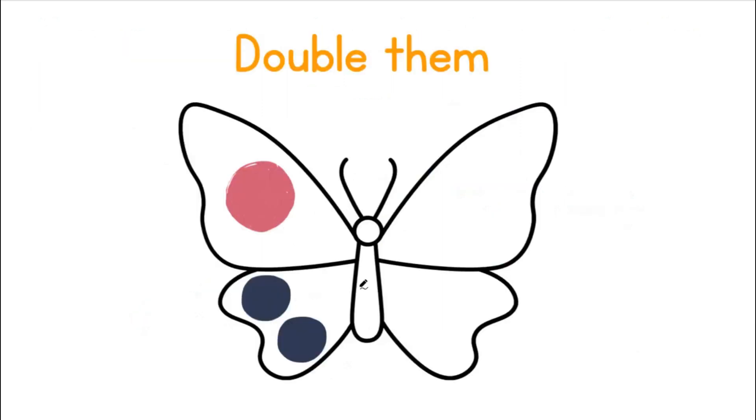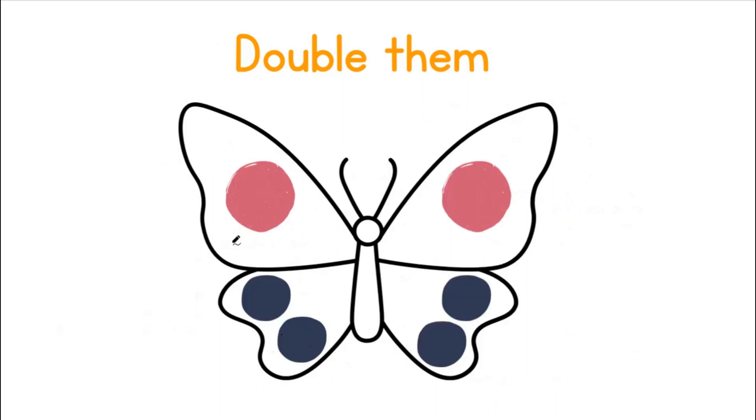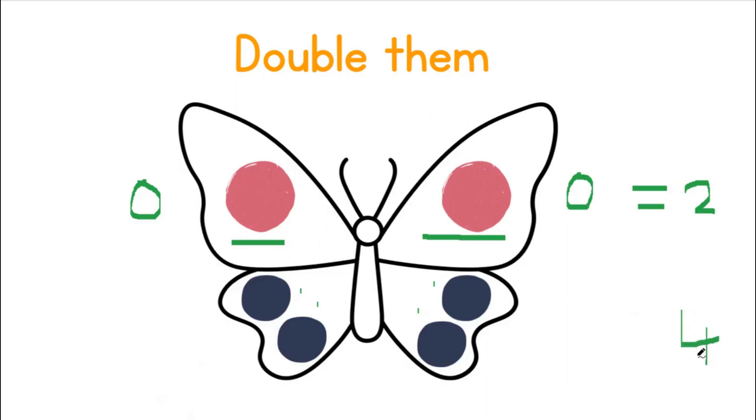Let's double the dots on the butterfly. Can you see that we have one pink dot at the top and two pink dots at the bottom? Now let's do the same on the other side to make it double the number of dots. Here we have two pink dots on the top, which means one dot and one dot will give us two. At the bottom we have two dots and two dots that will give us four. Until next time, goodbye!